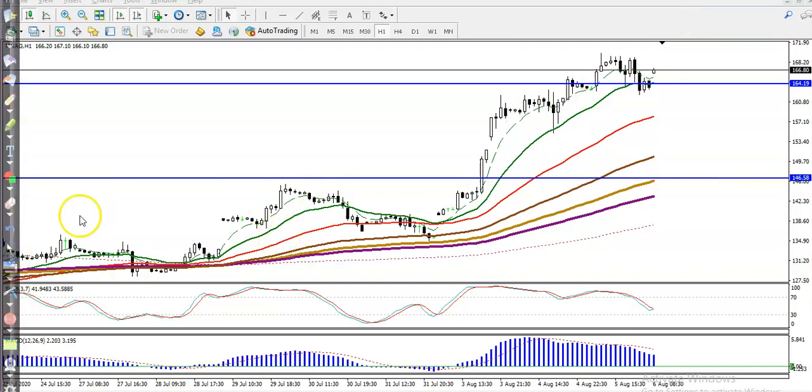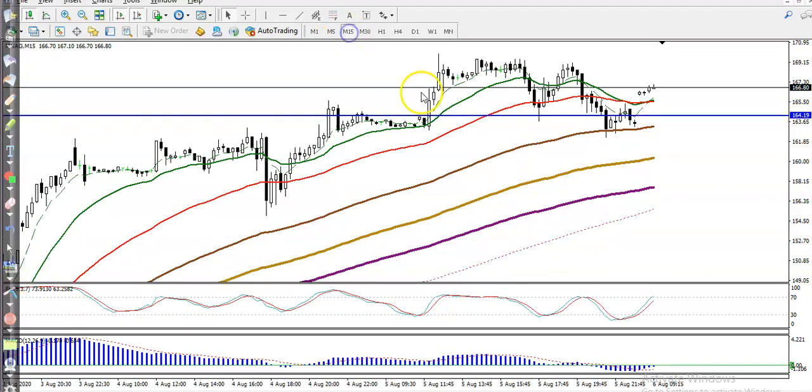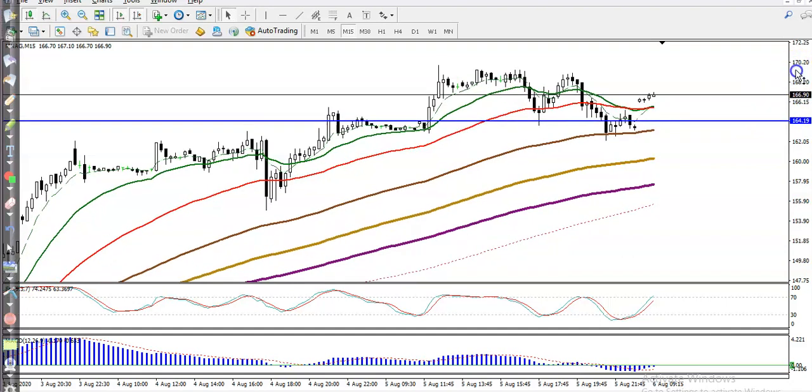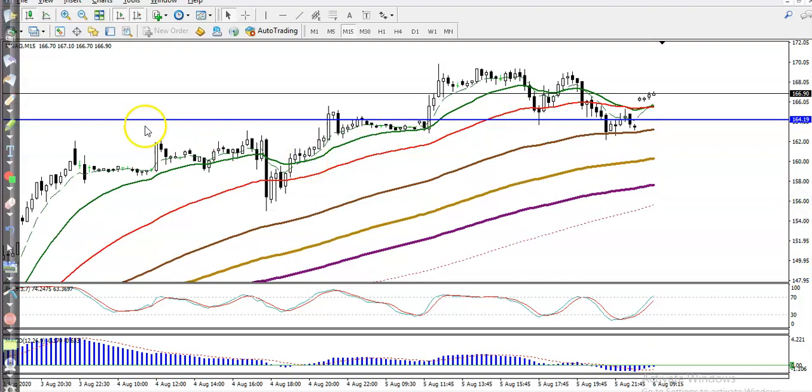So we're expecting price will create a new high. Let's take a look at the 15-minute chart. In the 15-minute chart you can see price opened with a gap up, and we are expecting price to create a new high. But before we enter this market, we're going to apply a breakout trading strategy.